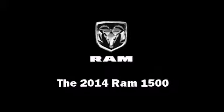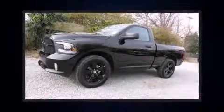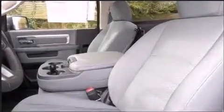Step into the 2014 Ram 1500. This two-door, three-passenger truck offers the latest in technological innovation and style. It features four-wheel drive capabilities, a durable automatic transmission, and a powerful eight-cylinder engine.